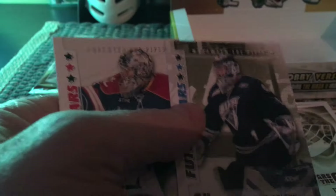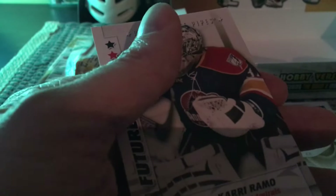Here's the last pack — it has Trevor Cann, a cool Johnny Bower greats of the game, and then a Braden Holtby.